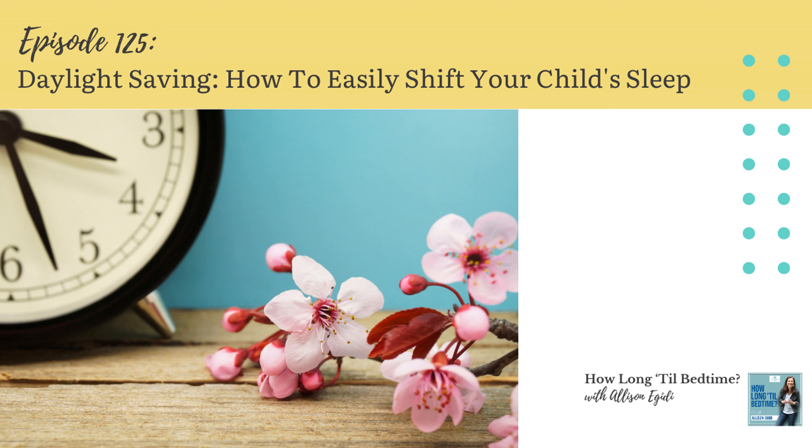Do you feel like you're still recovering from the fall time change? Well, I have good news. The Daylight Savings springtime change is easier to navigate than the one in the fall. Today I'm going to share how you can have your child adjusted to the new time in just one day, and I'm going to answer the very common question about whether you can use this time change to switch to a later bedtime and later morning wake time.